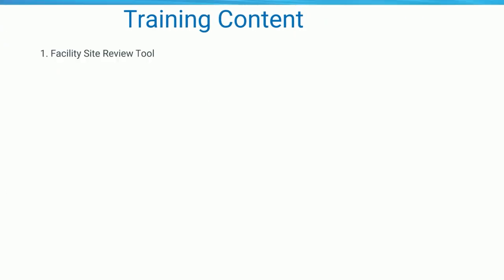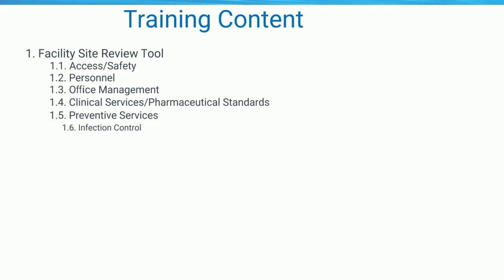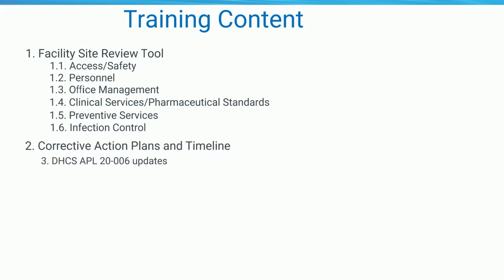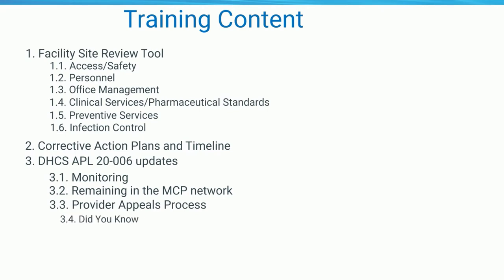In this training, we will cover the six sections of the facility site review tool. We will explain changes to the timelines for corrective action plans, the monitoring process, how to remain in the MCP network, the provider appeals process, and an informative section of Did You Know. Lastly, a quick update on COVID-19 as it pertains to APL 20-011.